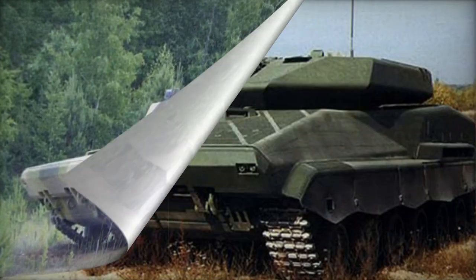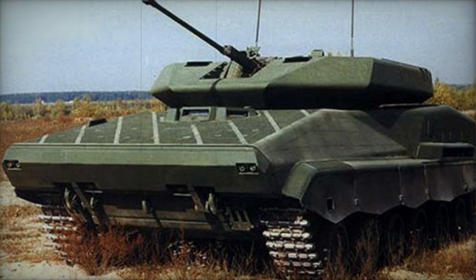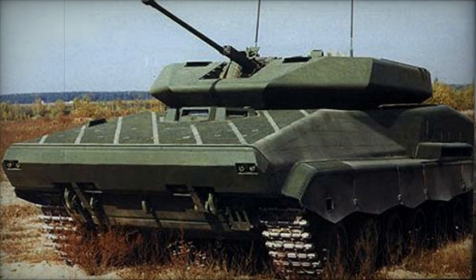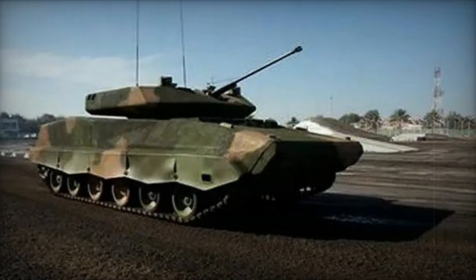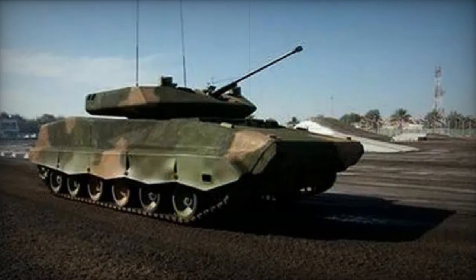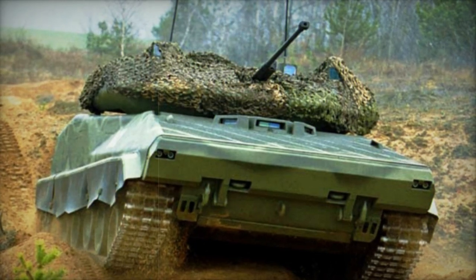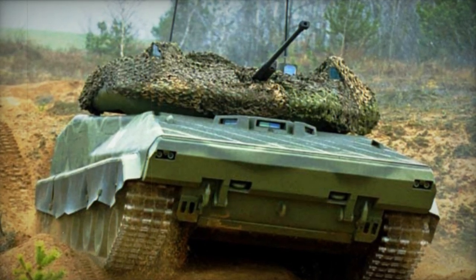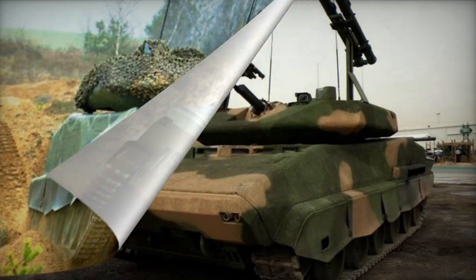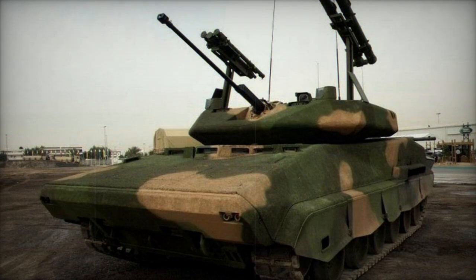The weaponry of the 2T Stalker included a fully stabilized 30-millimeter cannon from a BMP-2 IFV, a coaxial 7.62-millimeter machine gun, and a 30-millimeter automatic grenade launcher. Notably, the vehicle featured retractable launchers carrying two Ataka (AT-9 Spiral-2) or Sturm (AT-6 Spiral) anti-tank guided missiles.